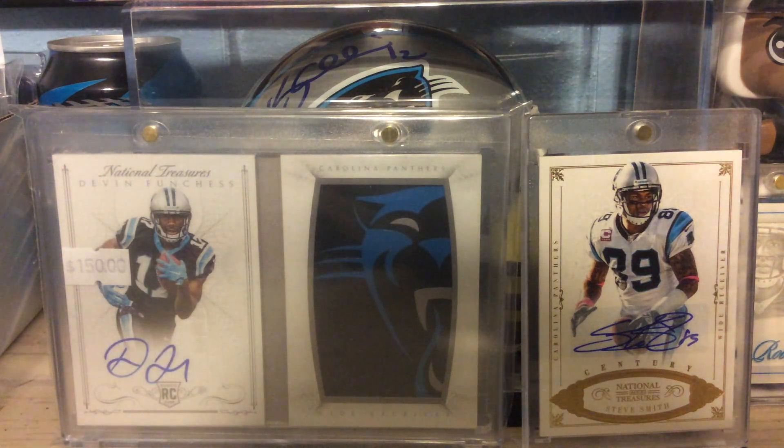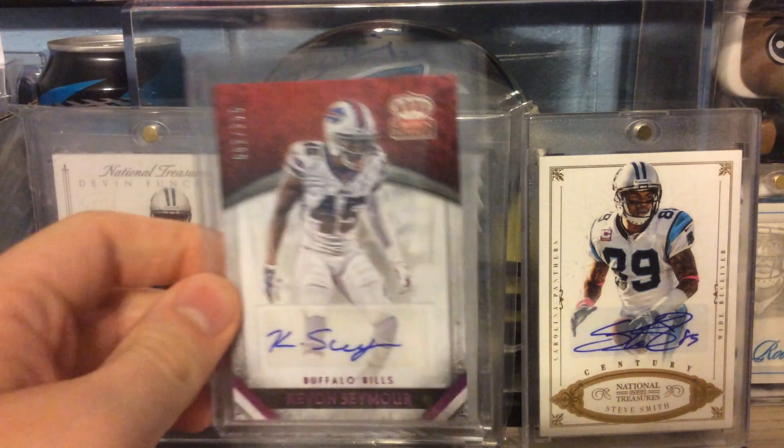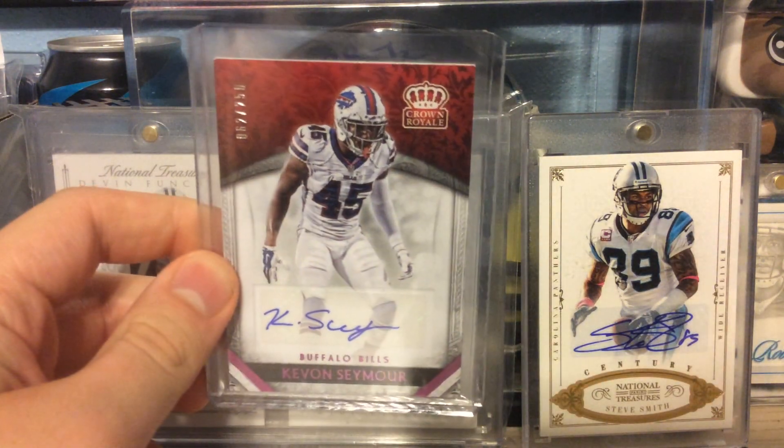Next is out of 2016 Crown Royale. This is the Pink Retail Exclusive numbered to 250 of Kevin Seymour.